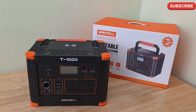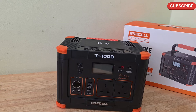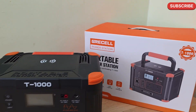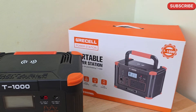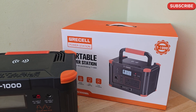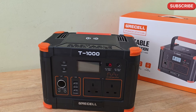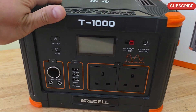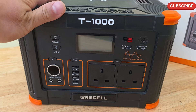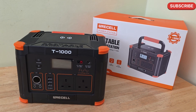Hello and welcome to my channel. Today I want to show you a real-life battery capacity test of the Gressel T1000 power station. We will do the test on the same 100-watt TV I used for all my other power station tests. This battery has 999 watt-hours of juice and we will see how long it can last.